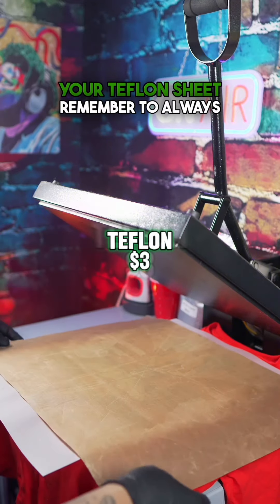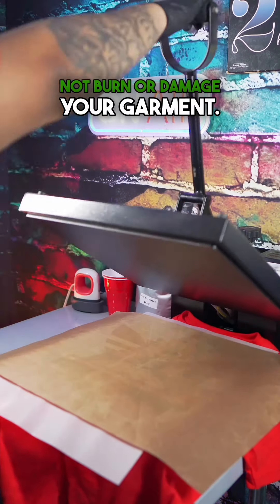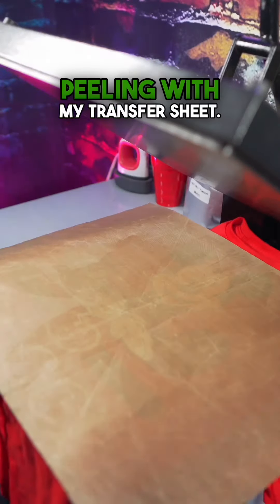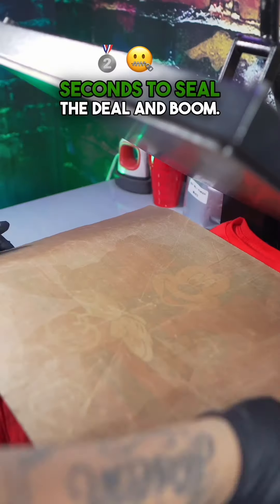You want to hit it with your Teflon sheet — remember to always use a Teflon sheet, that way you do not burn or damage your garment. Remove the Teflon sheet and peel from the corner. You will never have any problems peeling with my transfer sheet. Press it again for five more seconds to seal the deal.